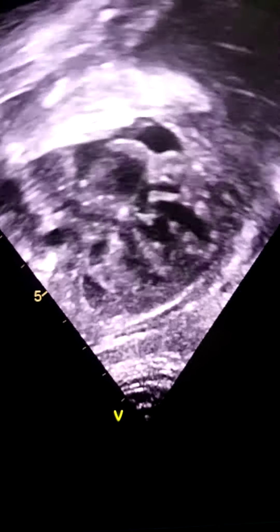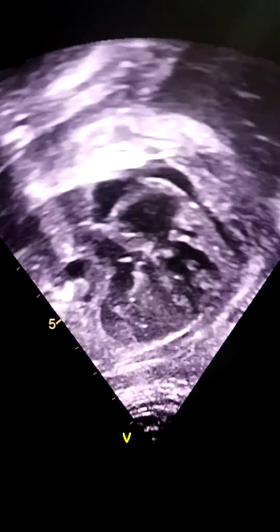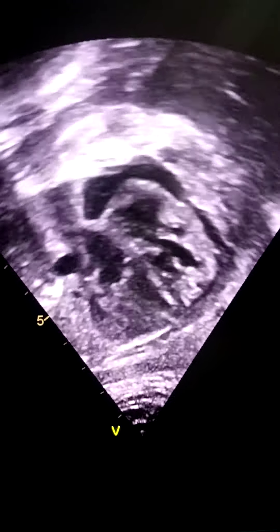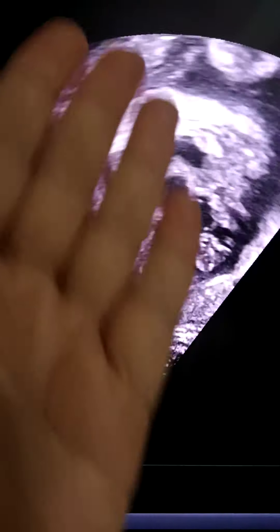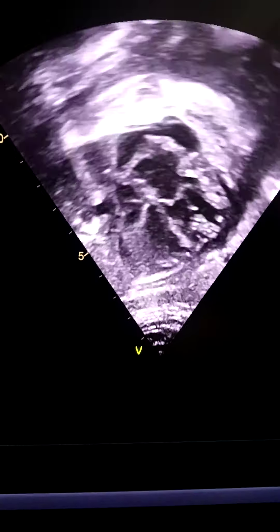This is the fetal echo at 31 weeks of gestation. Look at the four-chamber view. There is a moderate pericardial effusion all around the heart — behind the RV, at the RV apex, and behind the LV.